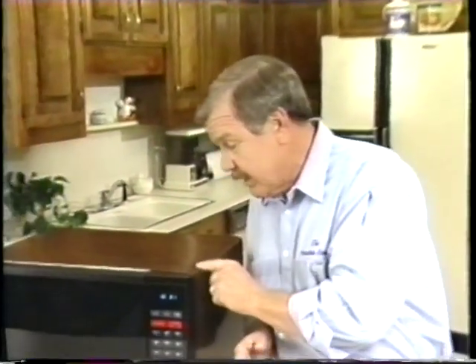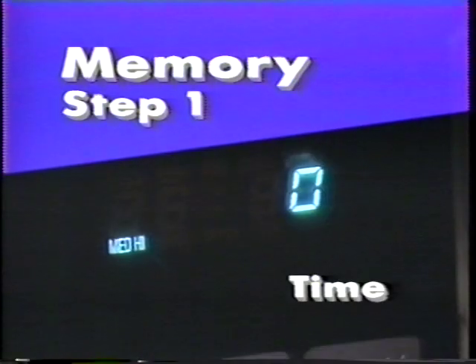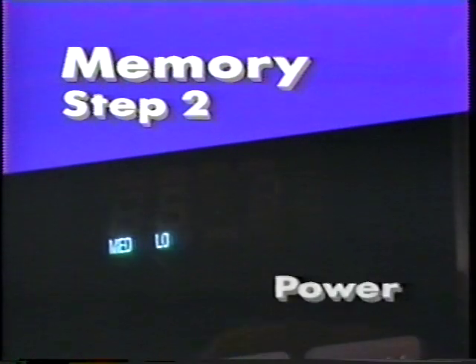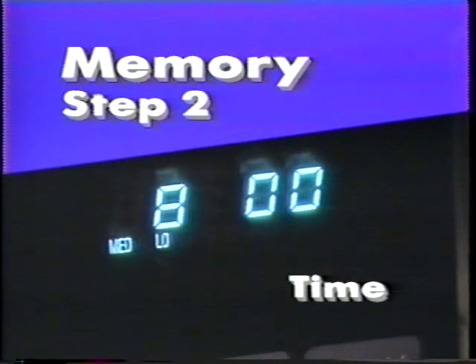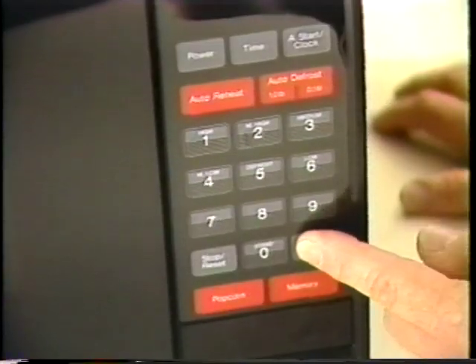You probably have a special recipe you make often. Panasonic has incorporated memory so you can store the cooking information for that recipe and won't have to look it up each time. Touch memory and the power — let's put in medium high — and time for five minutes. The second power, we want medium low, and time for eight minutes. This time we want to let it stand, so we touch power and stand, and time, ten minutes. Now just touch start. The program's ready. Anytime you want to make that special recipe, all you have to do is touch memory and start.